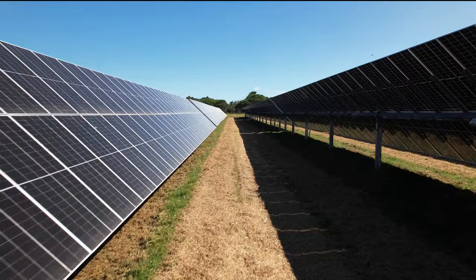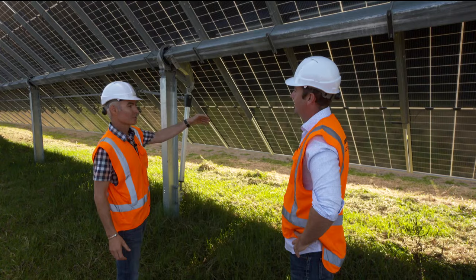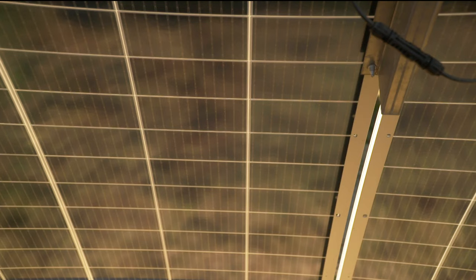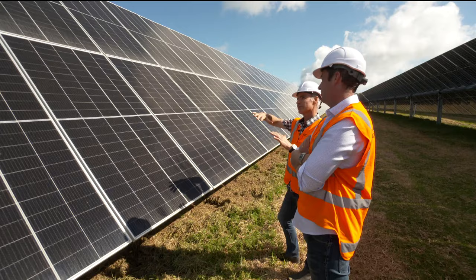It's a big step up from that little panel someone has on their house to generate a bit of power. What's really neat about these is they're bifacial, so we've got solar panels on the back as well, so we pick up the bounce light and the diffuse light. We get at least 10% extra on a good day. Every 10 minutes they move a degree, maximising those sunshine hours.